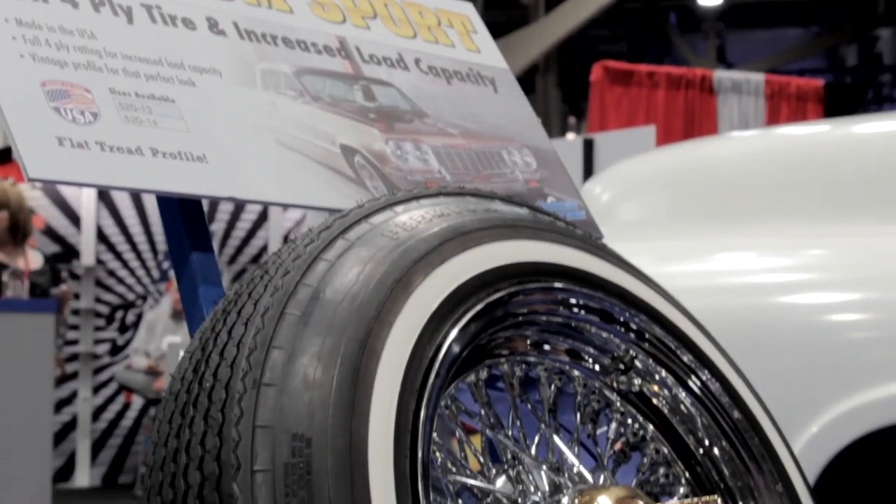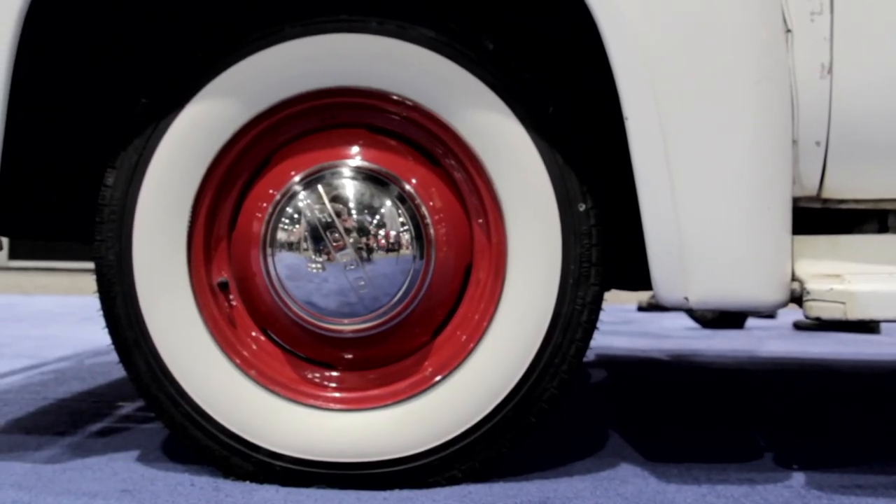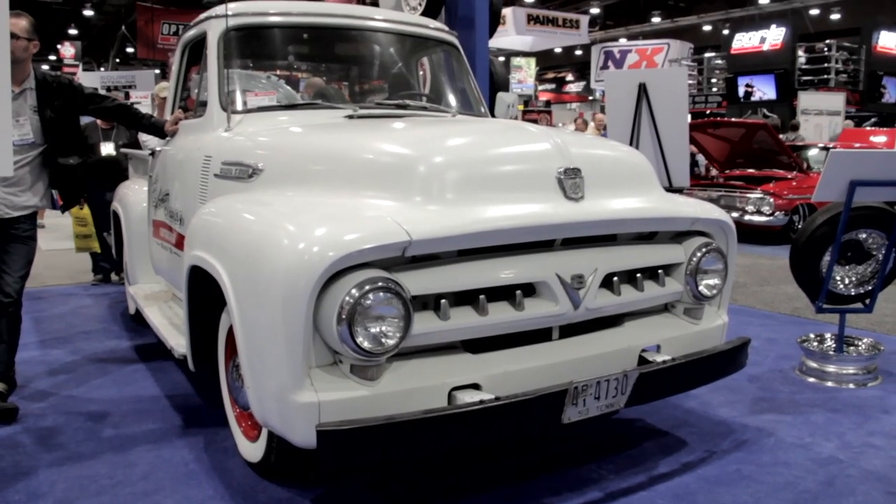This tire is absolutely cool — this is what everybody has been wanting. All the tire factories said no, you can't do it, it can't be done, don't even try it, don't talk to us about it. But we did it. All the car collectors were saying we need to have a bias look tire so we get the profile, the stance, the look, the pie crust — but we need it to ride like a radial tire.